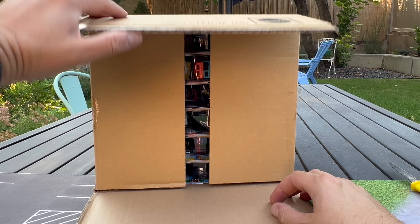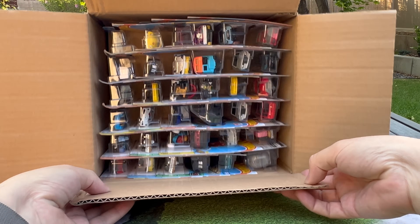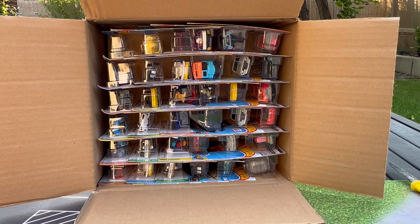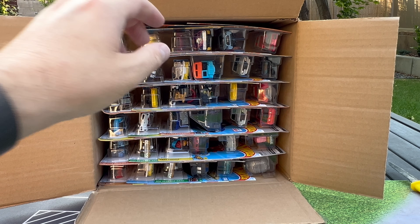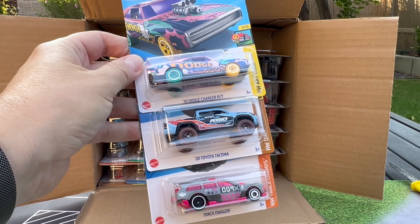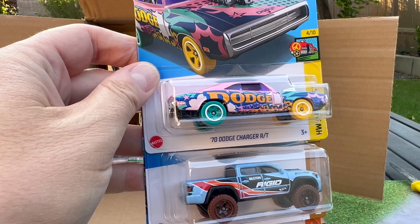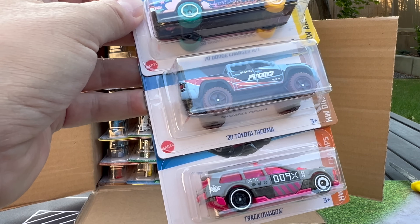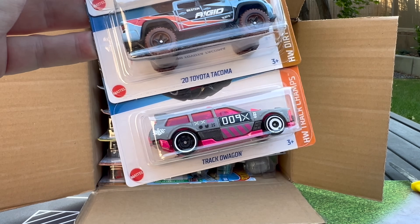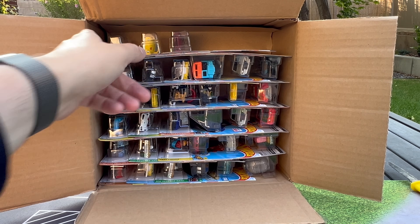I'm putting this at a bit of an angle because I've got the sun coming up over the mountains causing a little bit of glare off the wall. We start with the 70 Dodge Charger RT art car, looking kind of cool. We've got the Toyota Tacoma in the Bilstein Deco, which is kind of nice, and the Track Dragon.